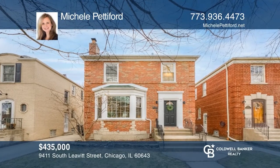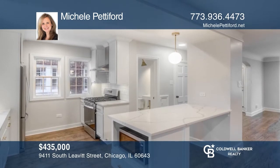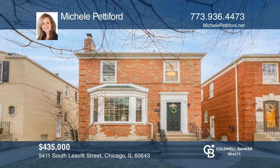Prepare to fall in love with this adorably modernized Georgian three-bedroom, one-and-one-half bath home. The marble-floored entry will guide you into an open-concept living and dining room with a wood-burning fireplace. The updated and on-trend kitchen is perfect for preparing a meal to share with your loved ones. Take a tour of your dream home today by calling Michelle Pettiford.